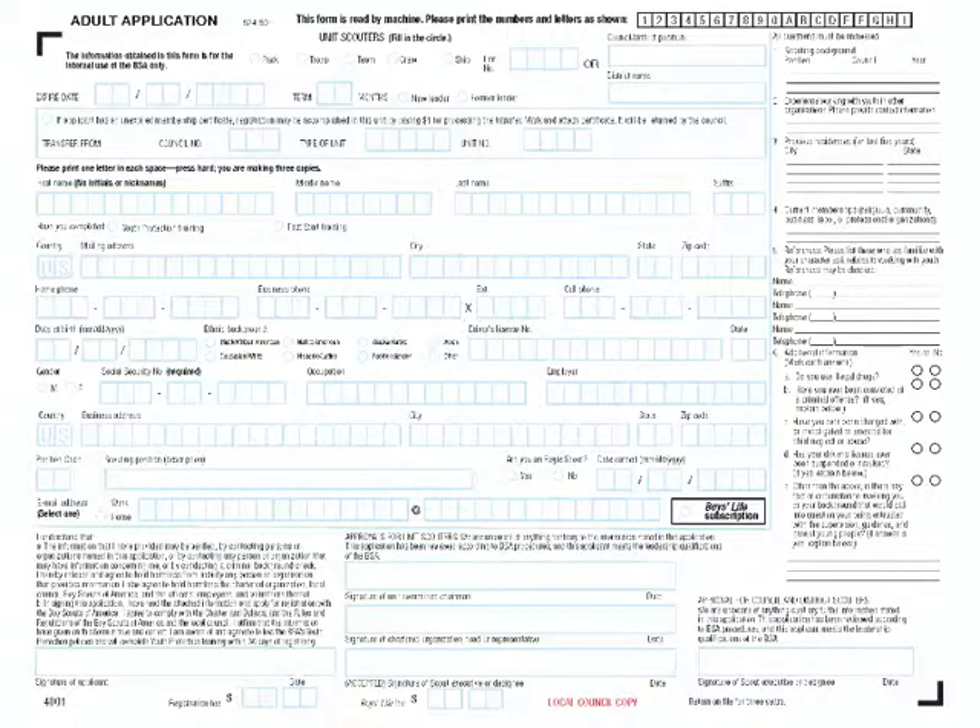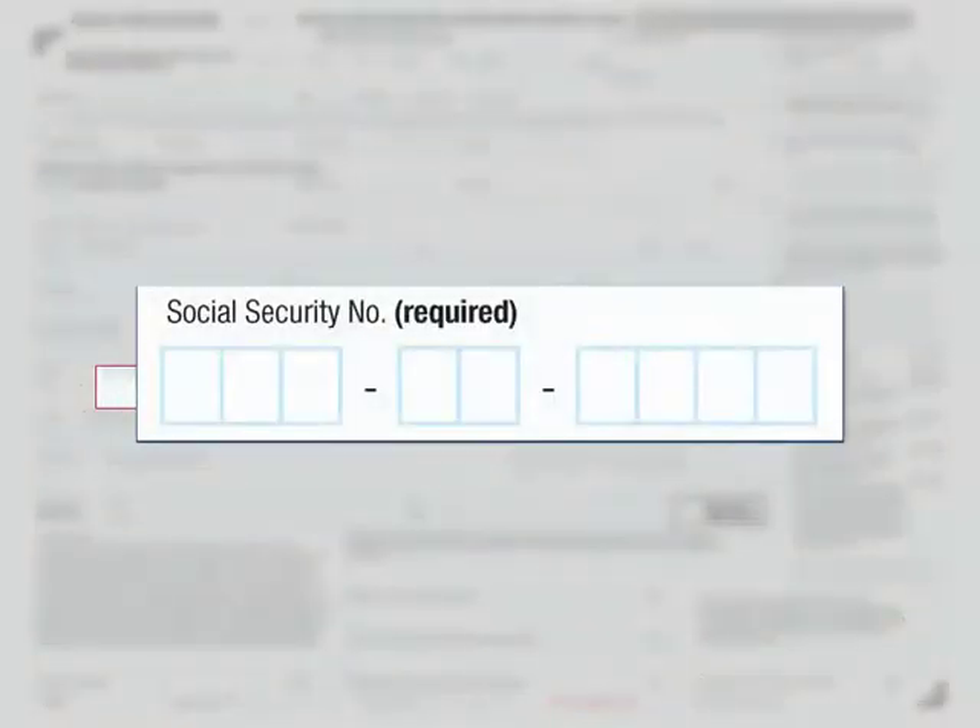Do you see the social security number? This information is used to correctly identify the applicant. Notice that the social security number only appears on the local council copy — it does not appear on the copies for the chartered organization, the unit, and the applicant. For adults who do not have a social security number or who have been a victim of identity theft, a social security number exemption form from the Boy Scouts can be used.